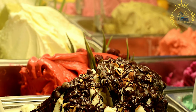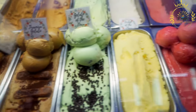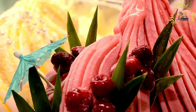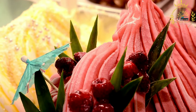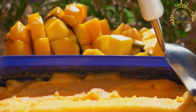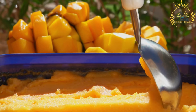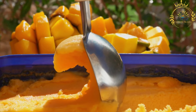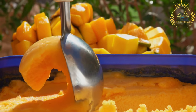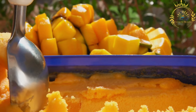Compared to ice cream, gelato has a lower butterfat content and is churned at a slower speed, resulting in a denser and creamier texture. It is also served at a slightly higher temperature than ice cream, allowing the flavors to be more pronounced. You can find traditional flavors such as vanilla, chocolate, and strawberry, as well as more unique combinations like pistachio, tiramisu, hazelnut, and lemon. Gelato shops often display their assortment of flavors in colorful and inviting showcases, making it a visually appealing experience.